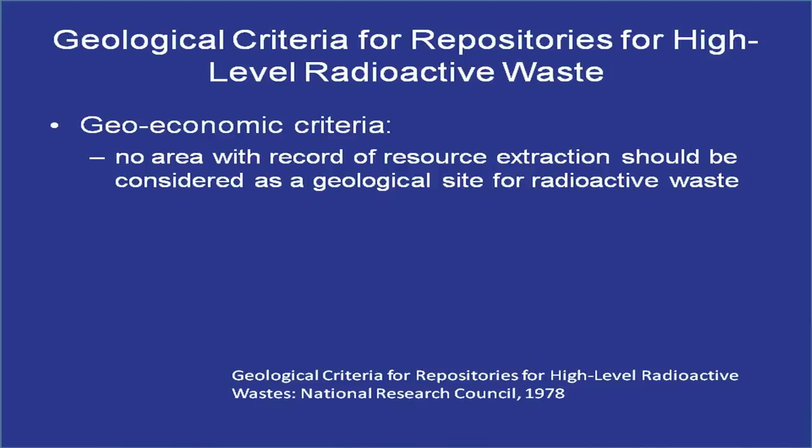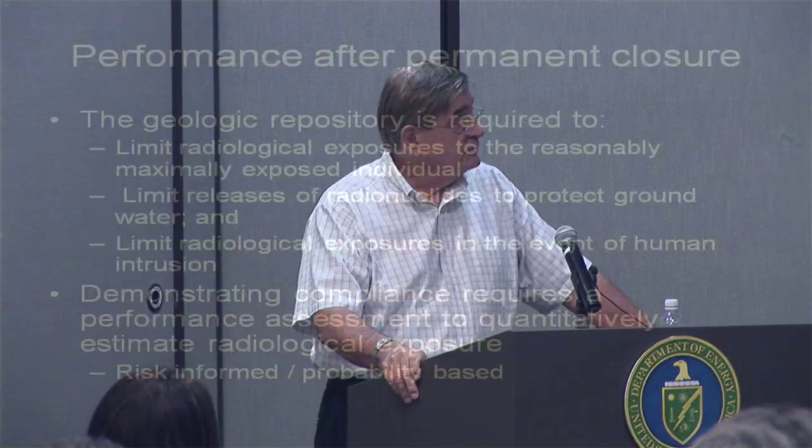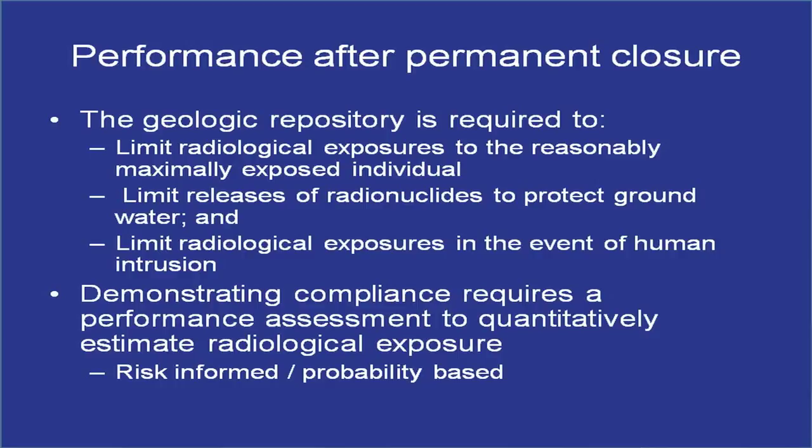Geoeconomic criteria: you should not try to build a repository in an area with potential for resource extraction. The performance objectives are to limit radiological exposures to the most exposed individual, limit releases of radionuclides to protect groundwater, and limit radiological exposures in the event of human intrusion. The human intrusion scenario is closely related to mining — someone could drill a borehole through a repository, inadvertently contact a waste package, and bypass all repository seals by putting waste material directly into the groundwater system. Within U.S. regulations, if looking at a repository in sedimentary rocks like WIPP's salt, you must assume more potential penetrations than for non-sedimentary rocks, because sedimentary rocks are more likely to have oil and gas.